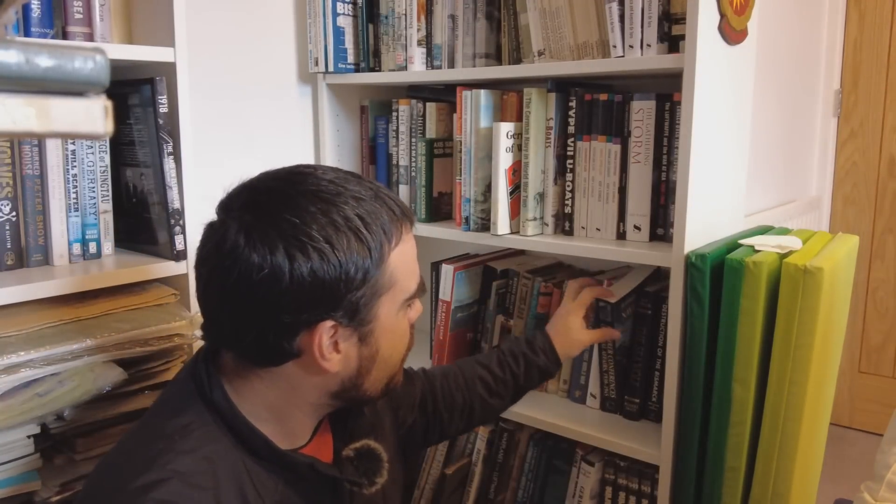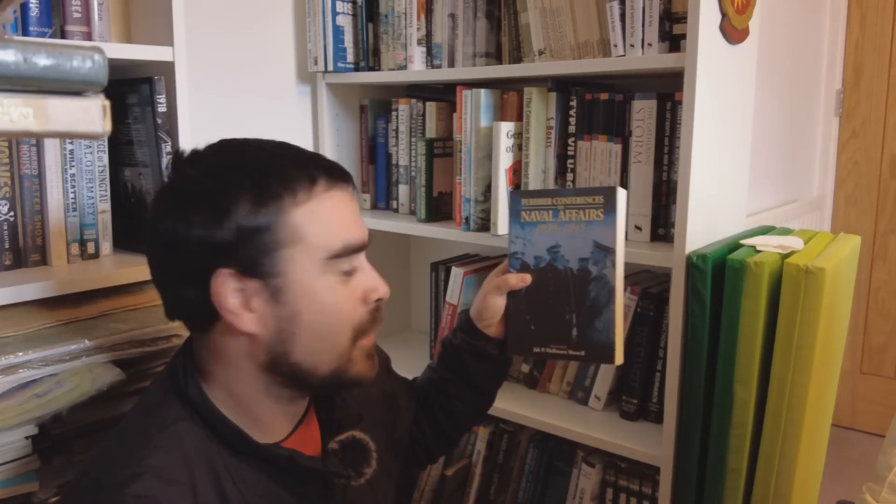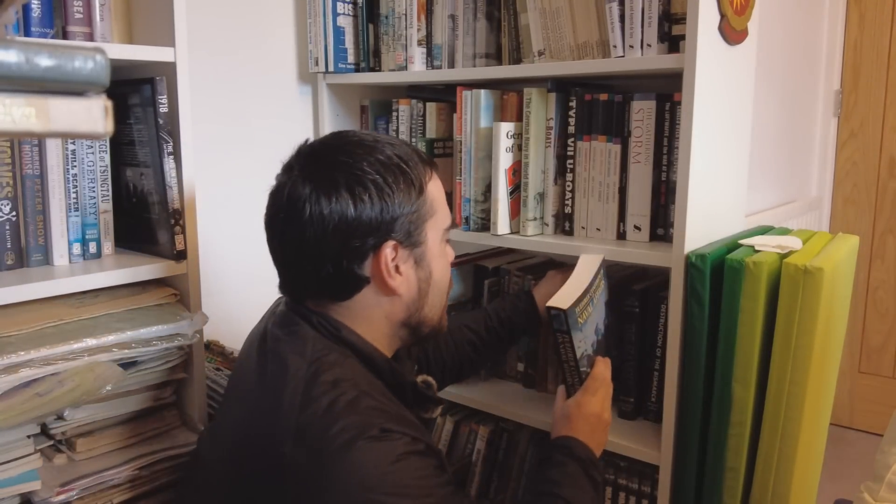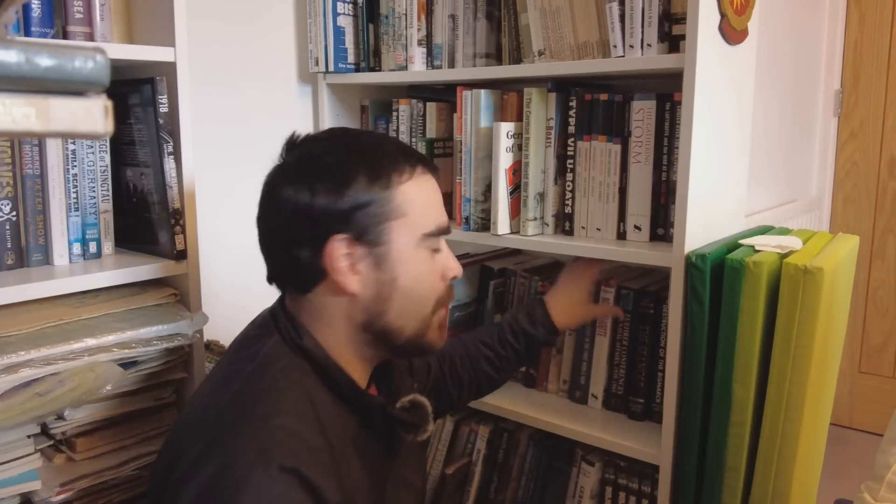Oh, before we go — Führer Conferences on Naval Affairs, 1939 to 1945. Definitely worth having a look if you want an insight into what the higher echelons of German command thinking were. Nonetheless, I think that's pretty much it for today. Thanks very much, and see you in another video.